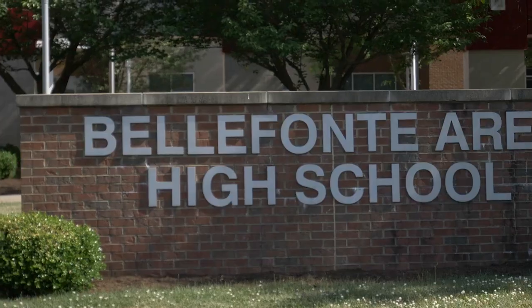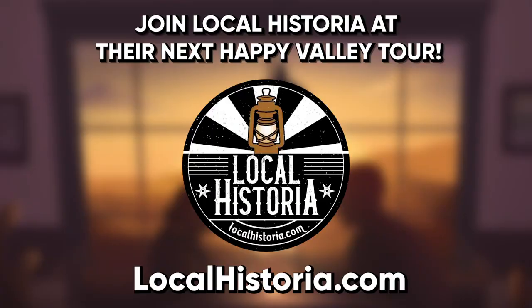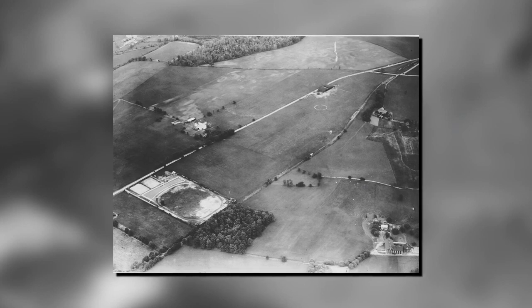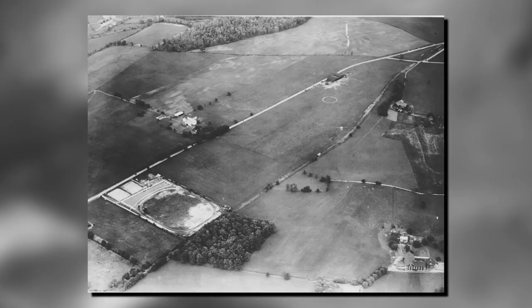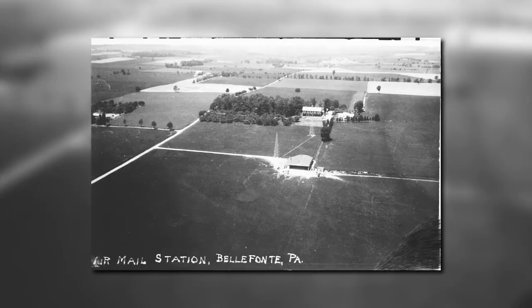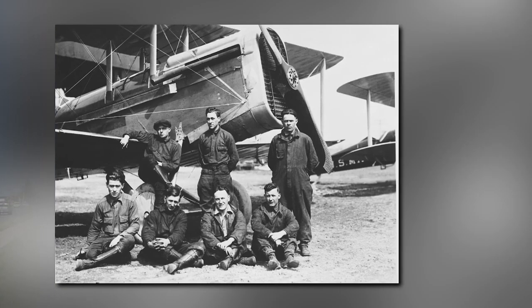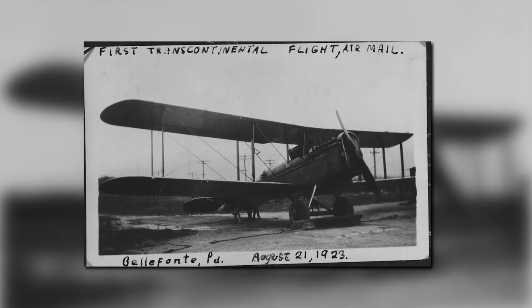Why is this in Bellefonte, Pennsylvania? Well, because this was a very important stop on the early airmail road here in the U.S. Airmail has its roots in Bellefonte. We're in front of Bellefonte High School — it is the former location of the only scheduled airmail stop between New York out east and Chicago out west. They needed to refuel somewhere, and this is right in the middle of that path, right in central Pennsylvania, right in Centre County.